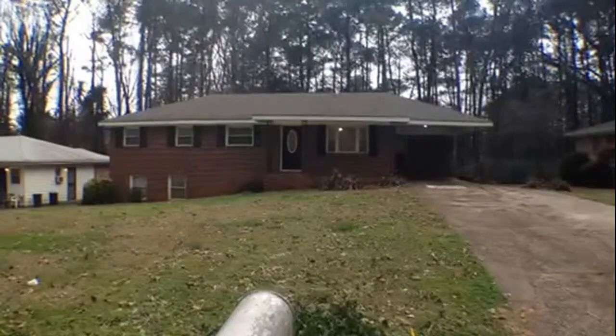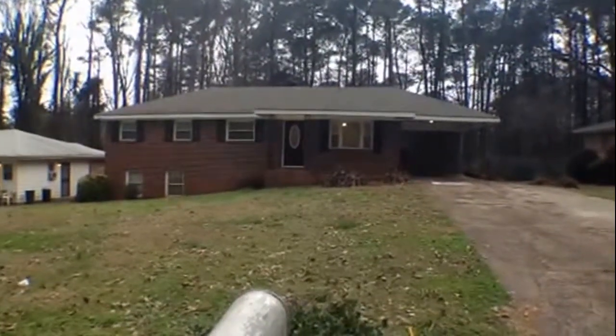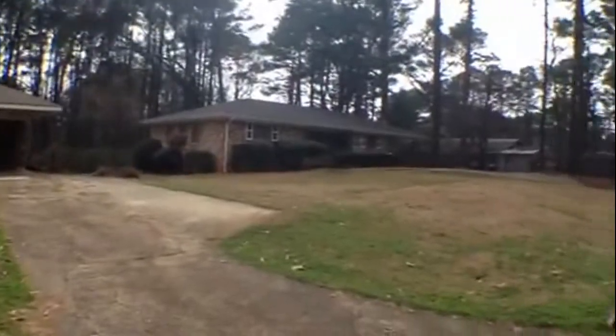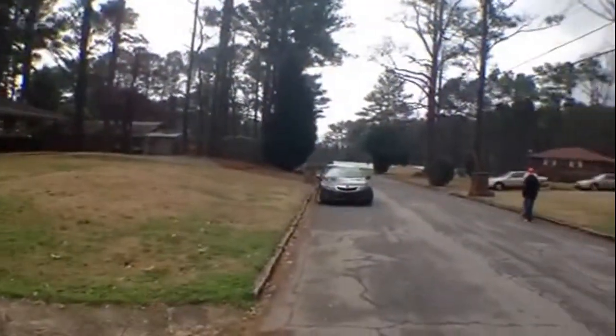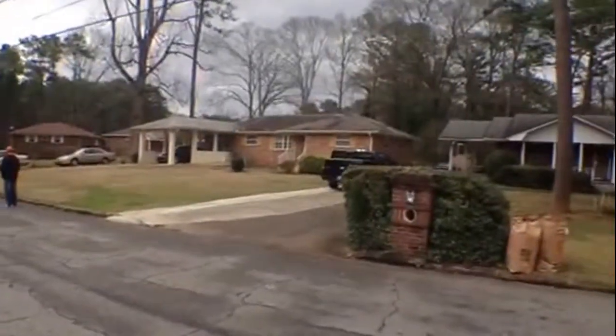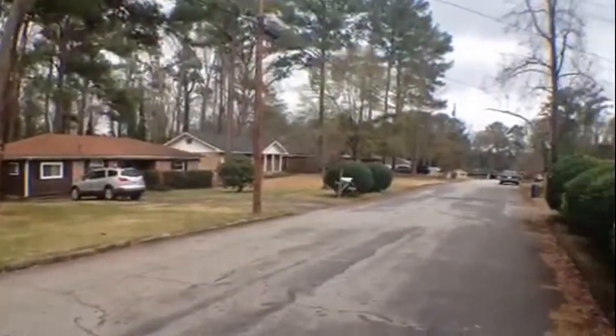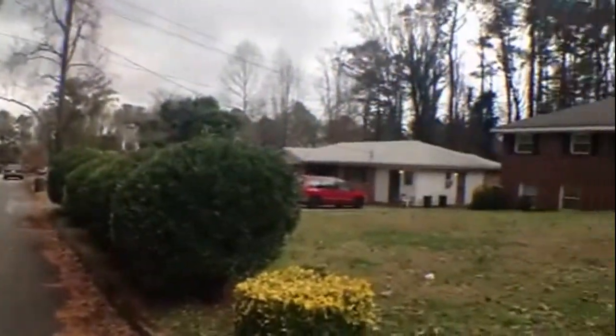Here we are today with National ERA Service at 3217 Bunny Lane in Decatur, Georgia. As we scan around you can see this really great neighborhood here in Decatur, Georgia. Really tight-knit community full of very beautiful custom homes, all with really large kempt lots. Really great subdivision here in Decatur, Georgia.